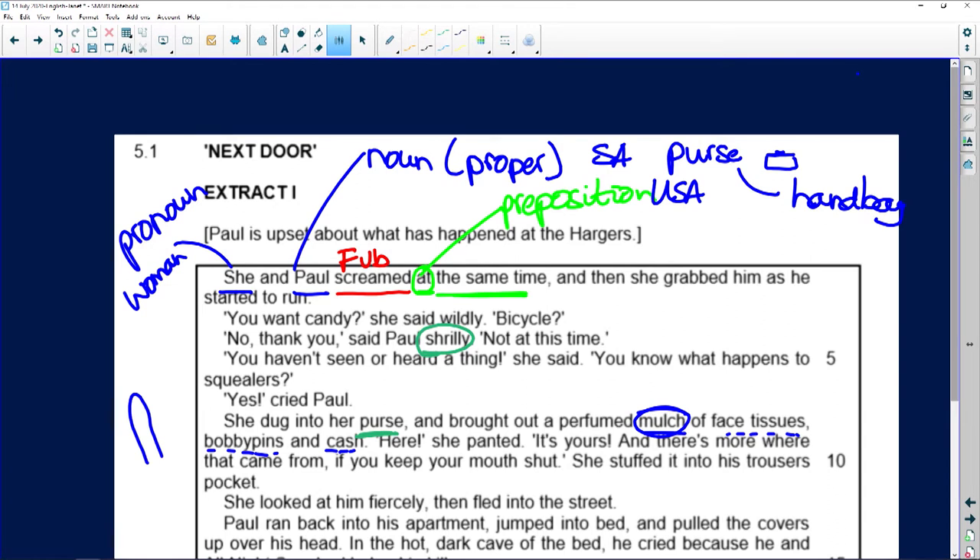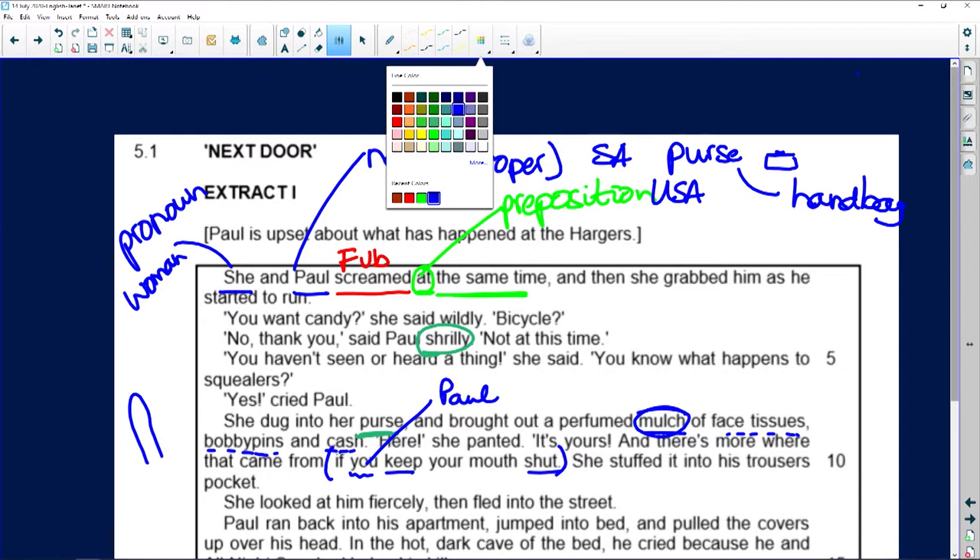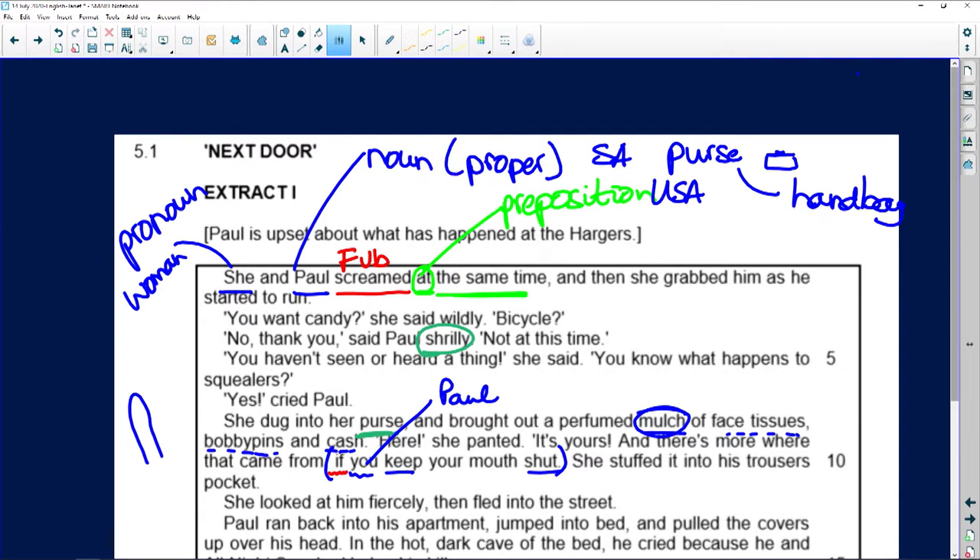'Here,' she panted, 'it's yours and there's more where that came from if you keep your mouth shut.' She stuffed it into his trouser pocket. Let's look at this part of the sentence — what is the finite verb? It's 'keep,' or I would accept 'keep shut.' Who must keep their mouth shut? Paul must keep his mouth shut. This is a subordinate clause starting with a subordinating conjunction.